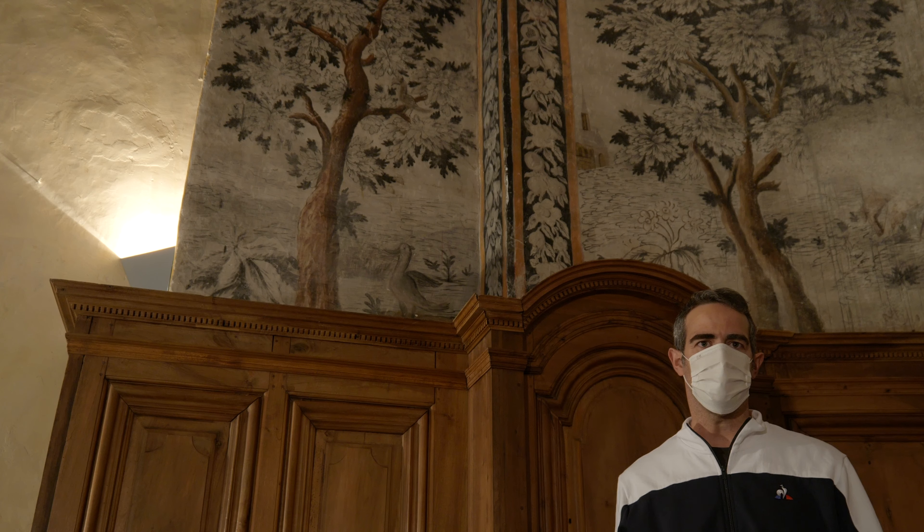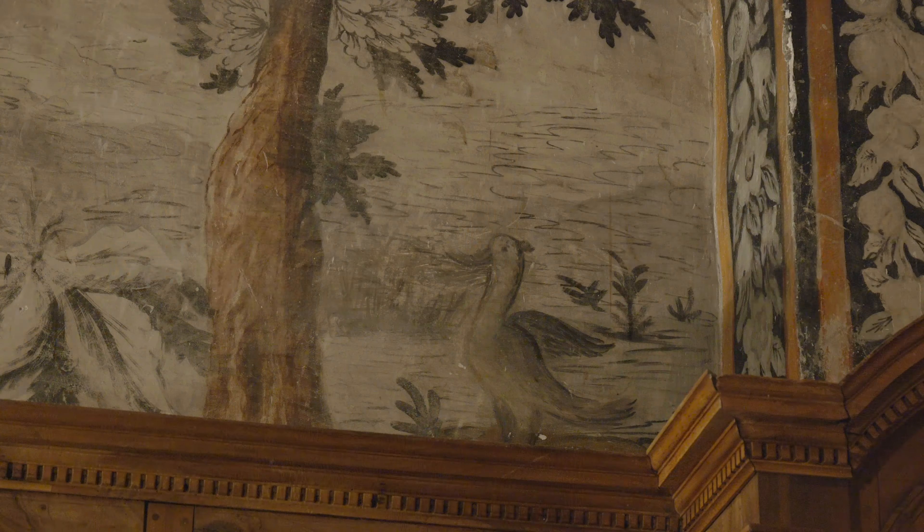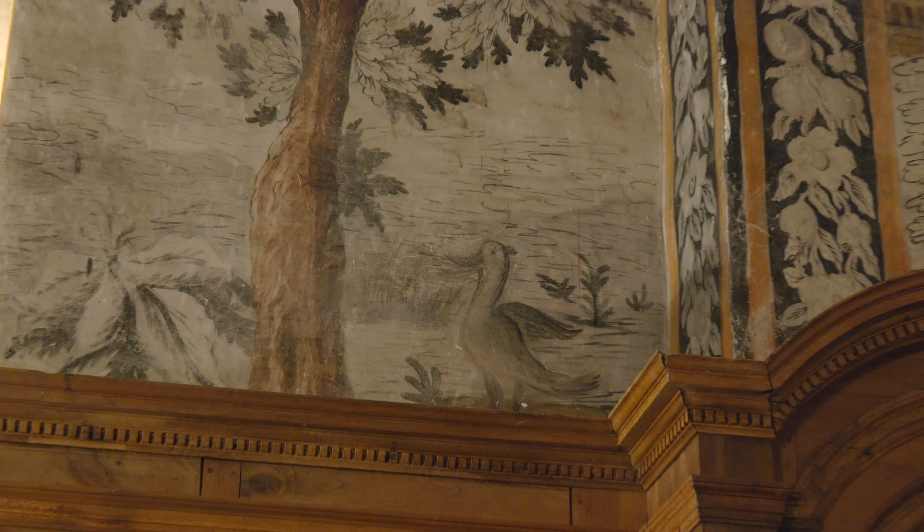Sur les végétaux, nous pouvons également apercevoir différents oiseaux, dont un perroquet, un canard et d'autres oiseaux un peu plus mystérieux.